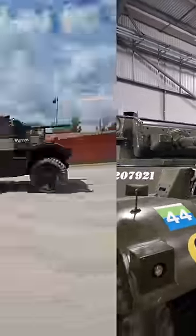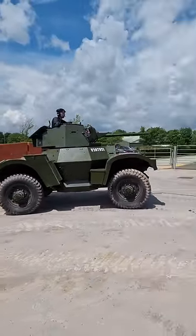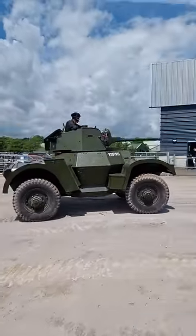The main role of this vehicle was reconnaissance, and these vehicles would often scatter in numbers towards enemy territory to find and secure the best route for the units further back.